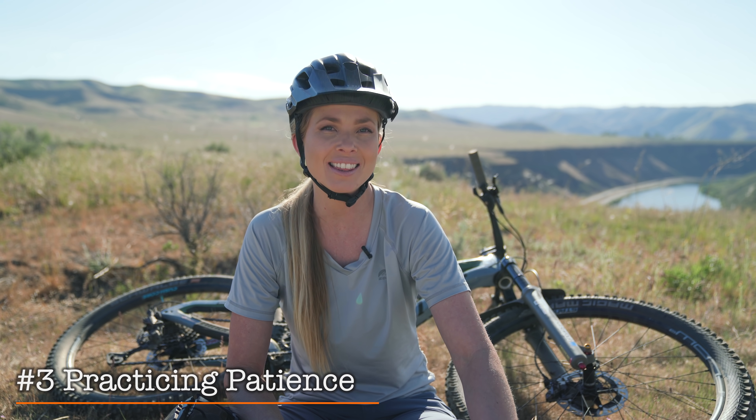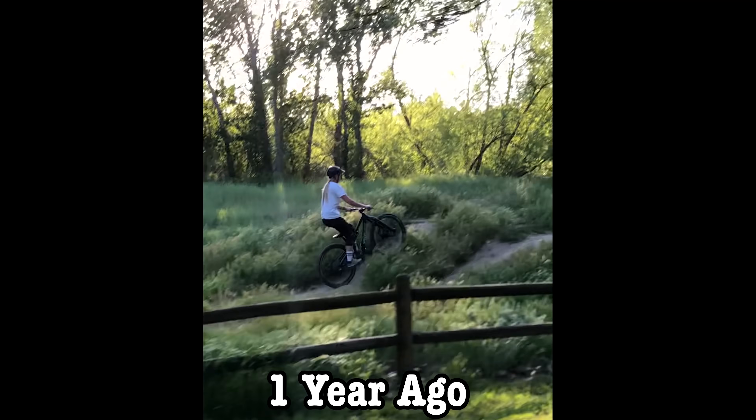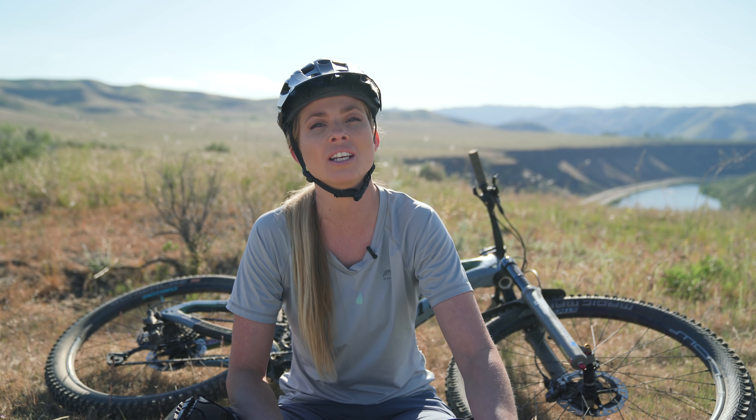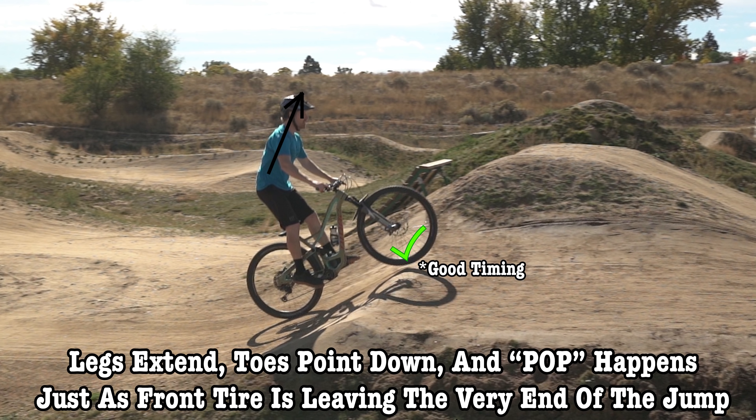The third most helpful thing for me has been practicing patience. I think this has been the biggest factor in my progression with jumping. When I first started riding, my timing was all off because I would be too impatient and would pop too early on jumps. This would result in me not getting enough lift or getting really sketchy in the air. Once I started working on my patience, my timing got way better on jumps and I've been more confident ever since.